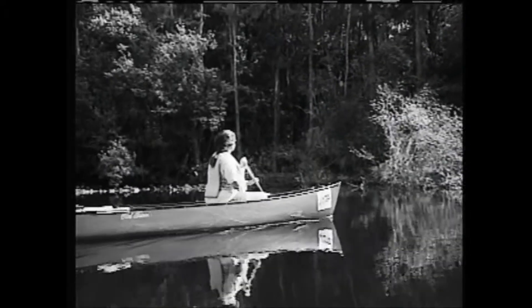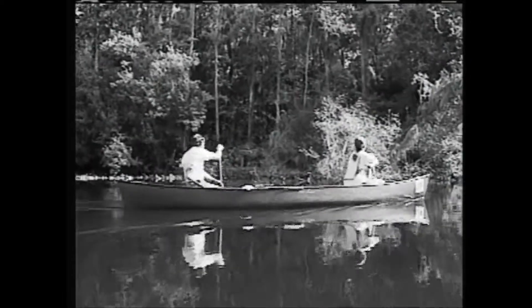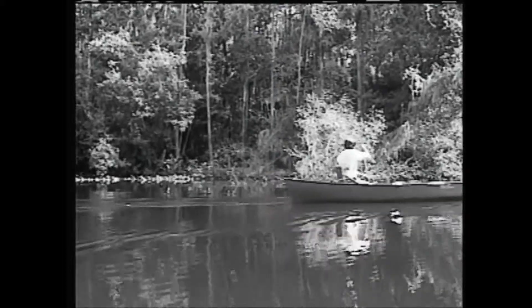No doubt about it — water-related activities are a blast. Exploring a river or lake in a rented boat is also great fun. But it's important to realize that nature's waterways aren't the same as a water park activity.